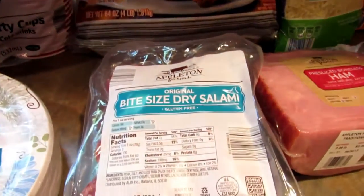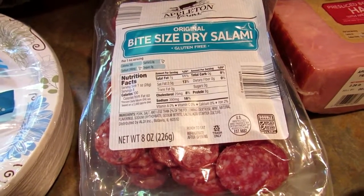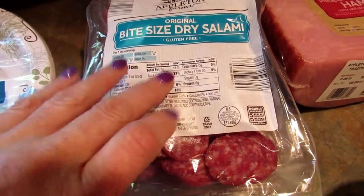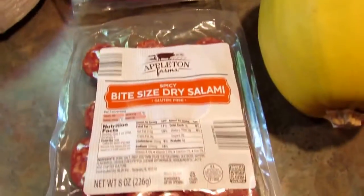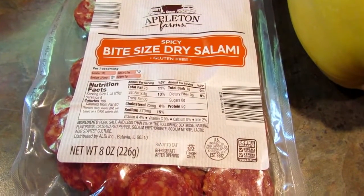I've gotten these before — these bite-sized dry salami. I don't know if I've hauled them but my son really likes the regular, so I got three of those. My husband likes the spicy and I only got one of those because he doesn't eat them as often.